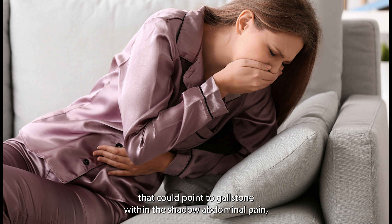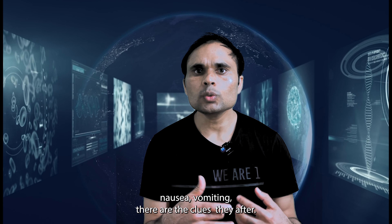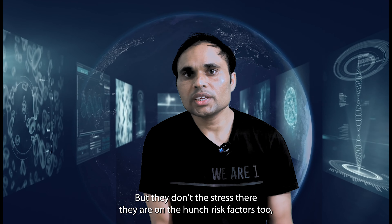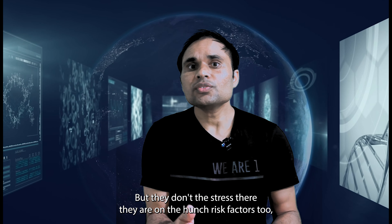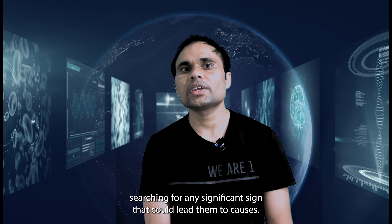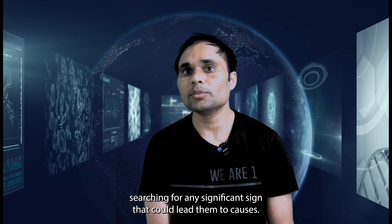Symptoms like abdominal pain, nausea, and vomiting are the clues they are after. But they don't stop there — they are also on the hunt for risk factors, like obesity or a family history of gallstones, searching for any significant sign that could lead them to the cause.